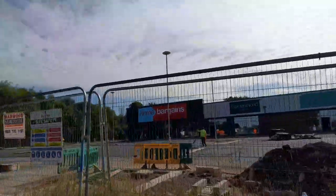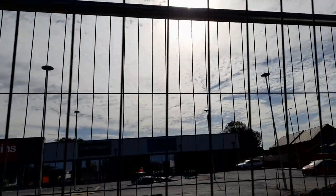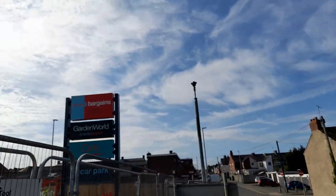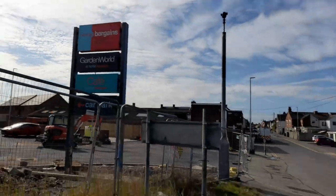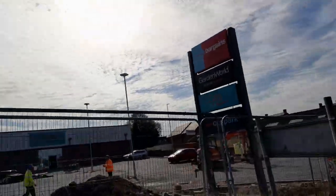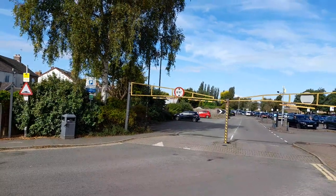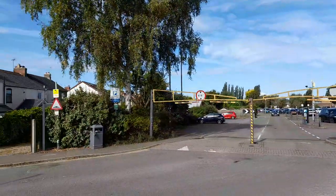They have put up more signage — the new Home Bargains signage reads 'Home Bargains: Top Brands at Bottom Prices.' They've got Garden World and the cafe, which I showed you in the last video. They've also been tarmacking all the grounds, and they've got signs for Garden World at Home Bargains, Home Bargains Cafe, and car park signage. It really stands out — I'm really excited, especially when it opens. It looks really exciting and new.